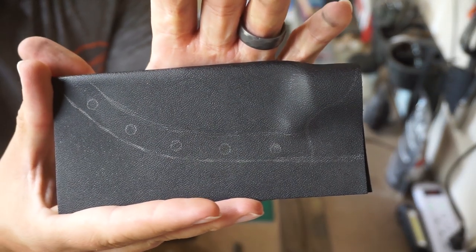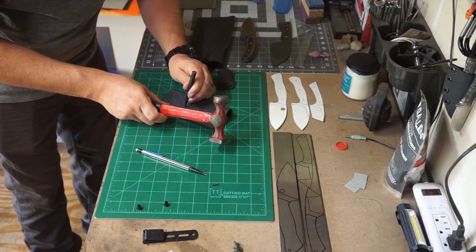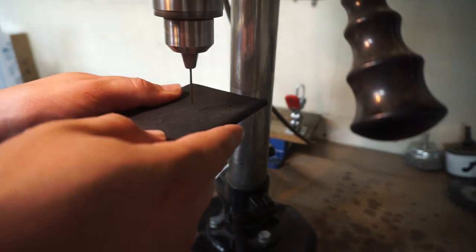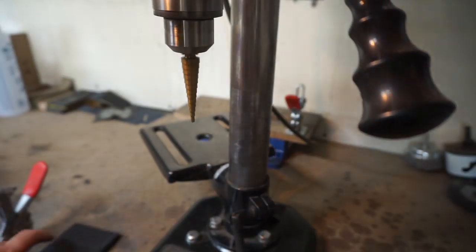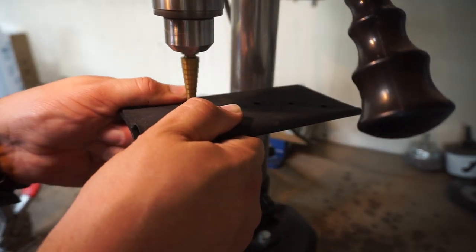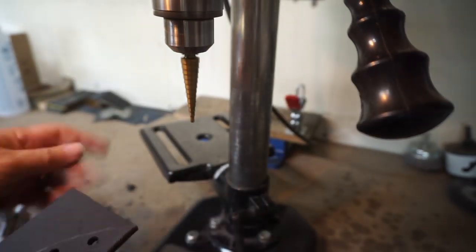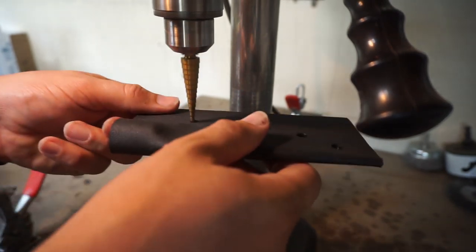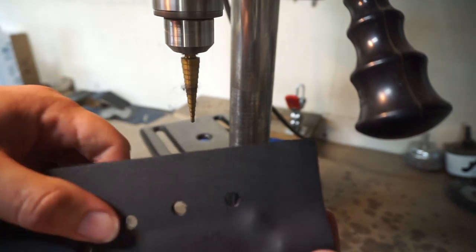Now I'm using the center punch to get these holes center-punched, then drilling pilot holes. That's personal preference — you don't have to do it. One tip: use these step bits — Christmas tree bits, whatever you want to call them. When you use step bits they do not melt the kydex, so they leave really crisp, clean holes. Just use one of the eyelets to confirm you're drilling to the right size, which is a quarter inch in this case.